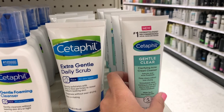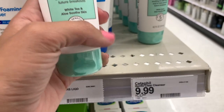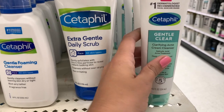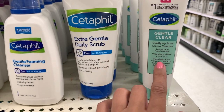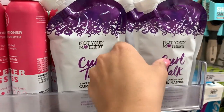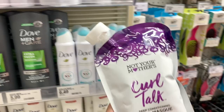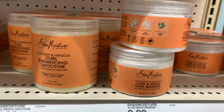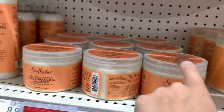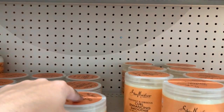I feel like this is new from Cetaphil — and it literally says new! The Gentle Clear Clarifying Acne Cream Cleanser with salicylic acid, white tea, and aloe. It's $9.99 — really cool. I'm actually going to the dermatologist next week, so let me not buy that until they tell me about my skin. I also just found this Curl Talk Deep Conditioning Mask from Not Your Mother's — might try this, it's $5.99. And of course Shea Moisture — we love Shea Moisture. I've never tried their hair mask though.